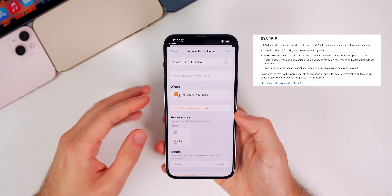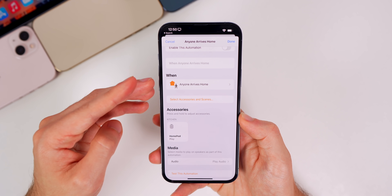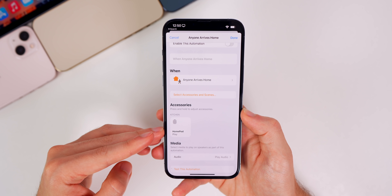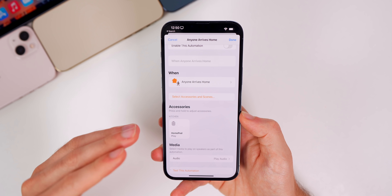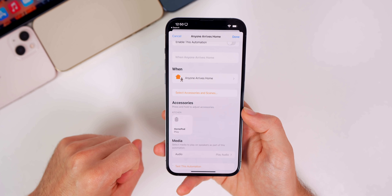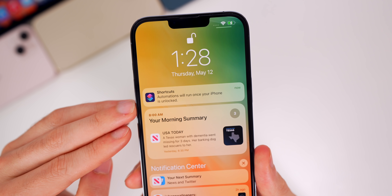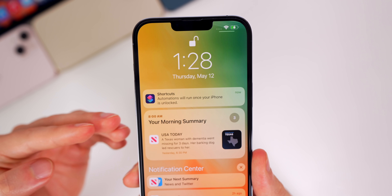This update also includes a fix for location-based automations. I have an automation set up in Shortcuts that plays music on my HomePod in the kitchen every time I arrive home, but ever since iOS 15.4 that has been very hit or miss — it wouldn't work every single time. After updating to 15.5, it now works properly.